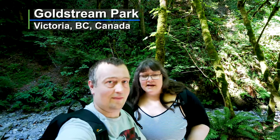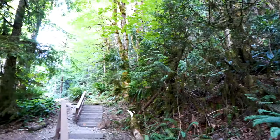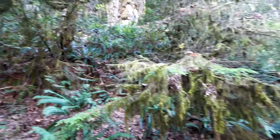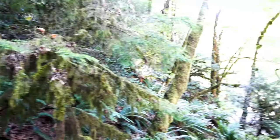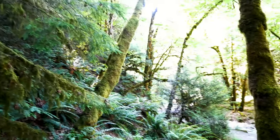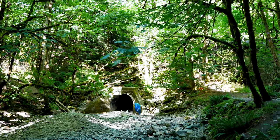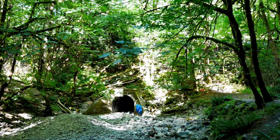We're in Gold Stream Provincial Park with tons of hiking trails, from easy hikes to ones for extreme hikers — which is not us. We chose the Niagara Falls hike; it only took us a couple minutes to get here. Wear good walking shoes — the ground is pretty uneven and there are some pretty steep parts.